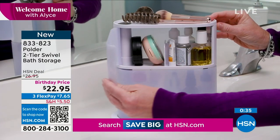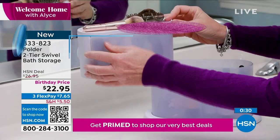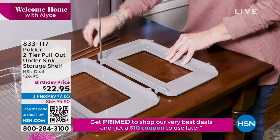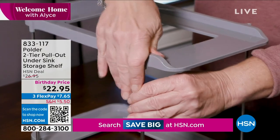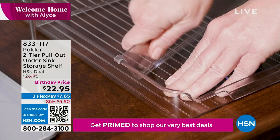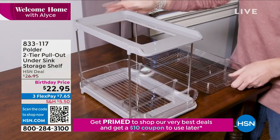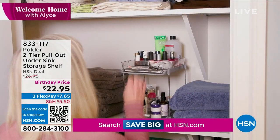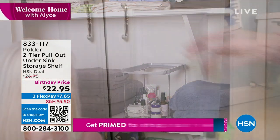We're going to move on to the next organizational item — because when you find great organizational pieces, it is such a problem solver. This is going to be a two-tier pull-out under-sink storage shelf. You go from having absolutely no storage space to double-decker storage space that pulls out — which is my favorite part. $22.95, also on three flex payments at $7.65.